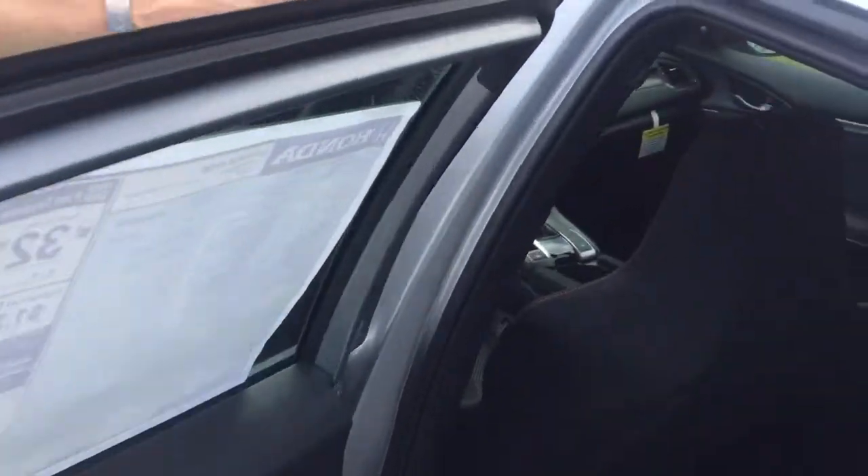Jumping back there, you've got lots of really great space in the back seats with lots of good leg room.